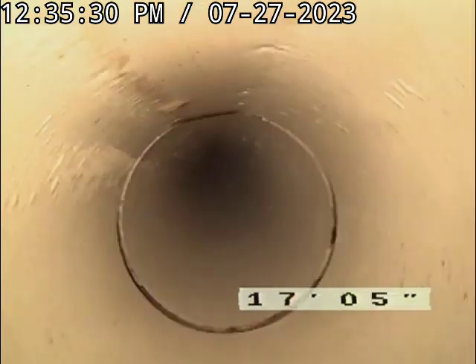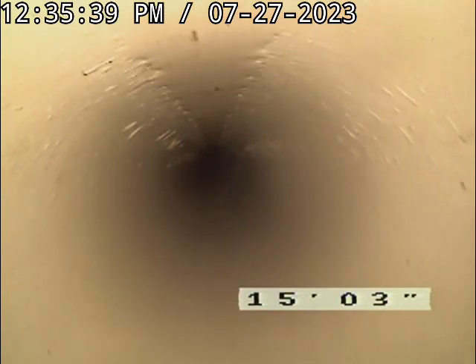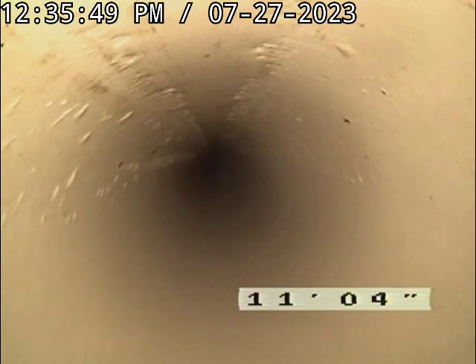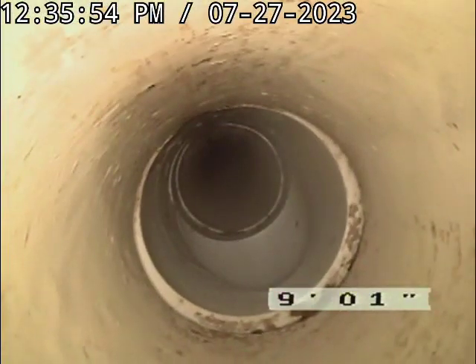That's where the blockage debris field was in front of it. Right about here is where it was all stopped dead. That's the connection in for the second floor.